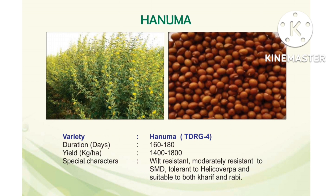Next variety, RG 4. Duration: 160 to 180 days. Yield: 1400 to 1800 kg per hectare. Special characters: wilt resistant. Main problem in red gram is wilt and Helicoverpa, and this variety is resistant to those.